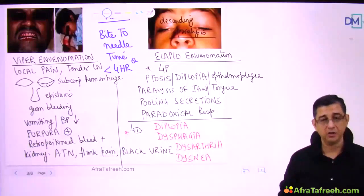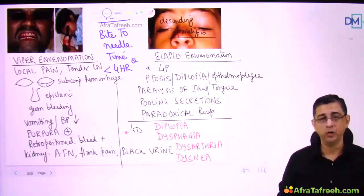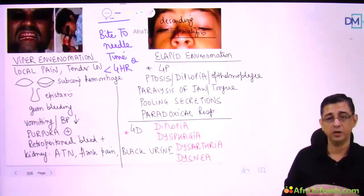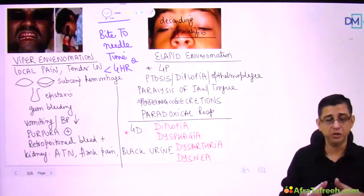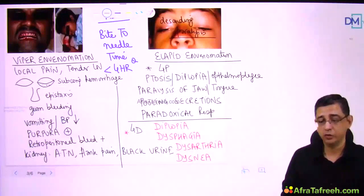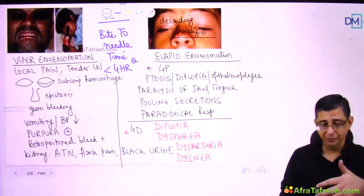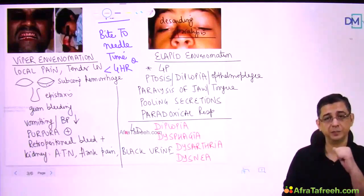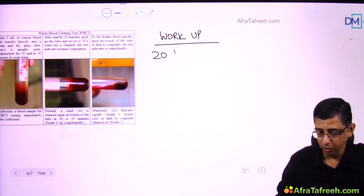For the workup, ASV dose is typically 10 to 20 vials, though studies from Kerala have used up to 50 vials. Even if only 5 vials are available, give whatever is available immediately — don't wait. The key diagnostic test is the 20-minute whole blood clotting test (20 WBCT): take 2 mL of venous blood in a dry glass test tube, stand it vertically for 20 minutes.